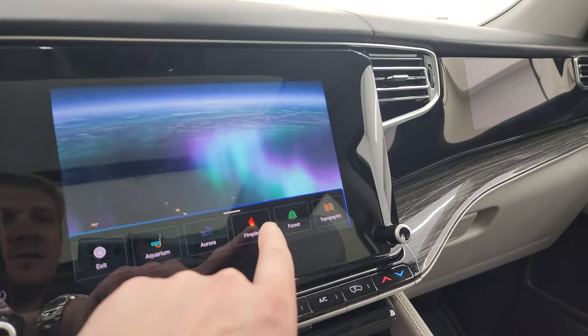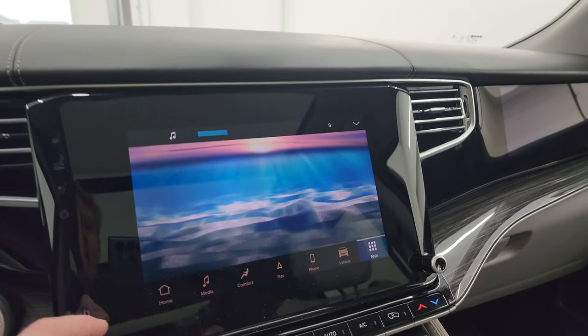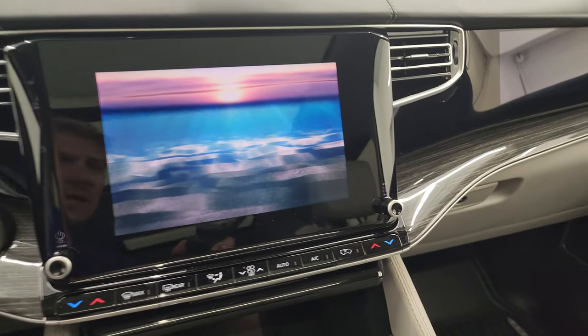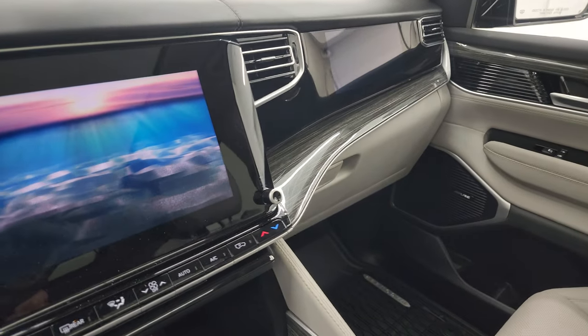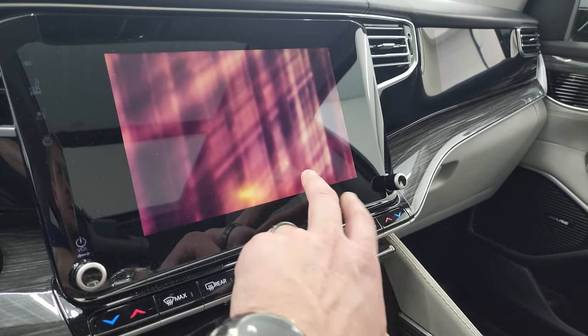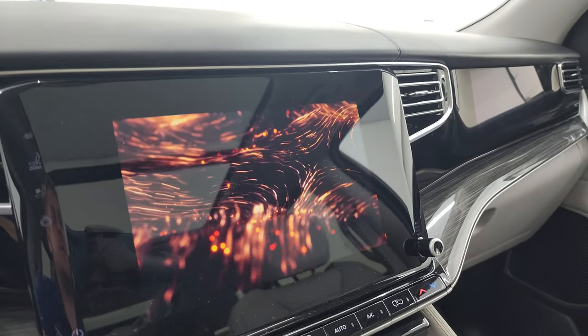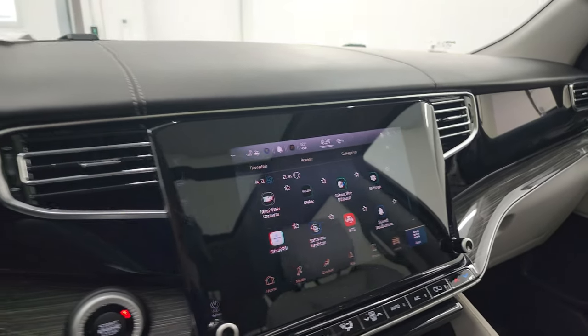You can change the Relax ambient display — options include a fireplace, aquarium, forest, and topographic view. There's actually an Easter egg right here — it says 1963, which I think is when the first Wagoneer was made, or maybe 1983 — I can't really tell. The fireplace is my favorite. A lot of cool things you can do with this radio.